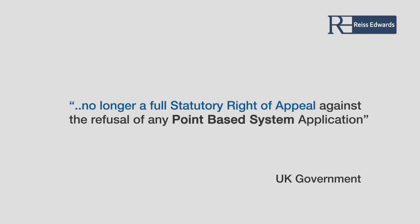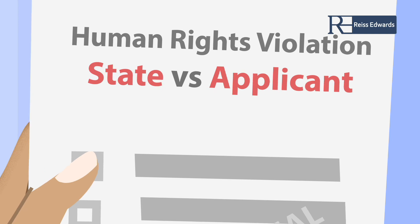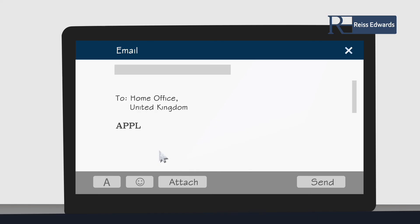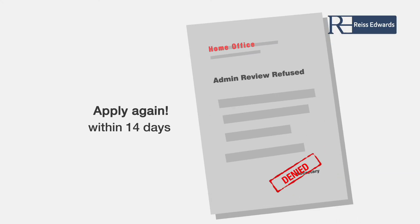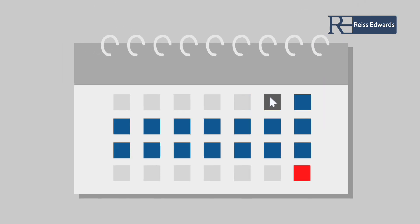How can I challenge the refusal of my extension or ILR application as a Tier 1 Entrepreneur visa holder? There is no longer a full statutory right of appeal against the refusal of any points-based system application. This means there are limited circumstances where you may be able to attend the tribunal — for example, where elements of the Human Rights Act are raised, which is unlikely with a Tier 1 Entrepreneur refusal. You can however apply for an Administrative Review against the Home Office decision, relying purely on the evidence provided when you applied and explaining why there has been a casework error. If there has not been an error, you may have more merits in applying again within 14 days of receiving your refusal. Tactically, to buy further time, you may choose to lodge an Administrative Review so that you have a further 14 days from the date that your review application is rejected.